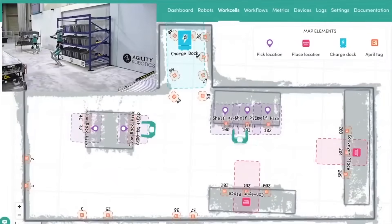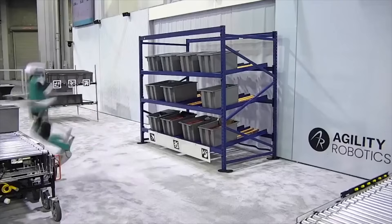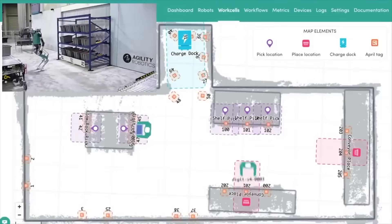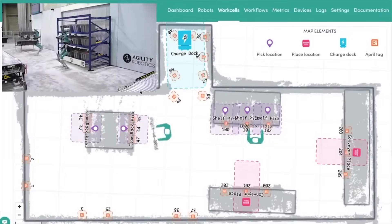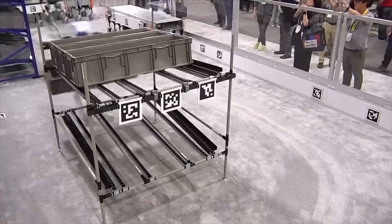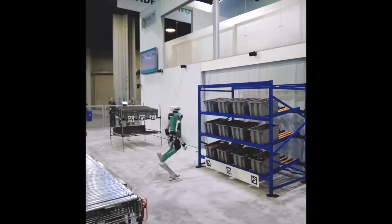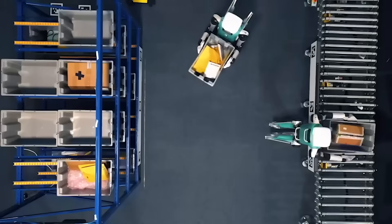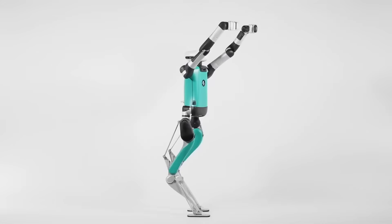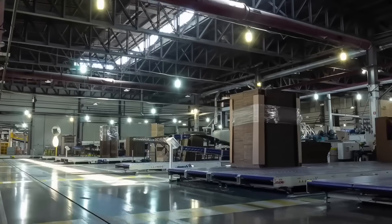Moving on, today we're diving into some exciting footage from MODX 2024, where we got an exclusive look at Digit, the humanoid robot from Agility Robotics in action. Digit is packed with advanced technology that sets it apart from the rest, designed to handle the toughest challenges in the workplace. From navigating through crowded spaces to manipulating objects with precision, Digit does it all. Agility chose to launch and get the bot into a customer factory as fast as possible, a design that came from a use case. Whether it's in a warehouse, manufacturing facility, or even outdoors, Digit can adapt to different scenarios with ease.